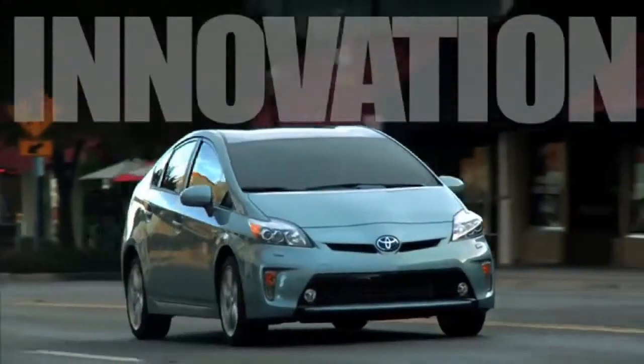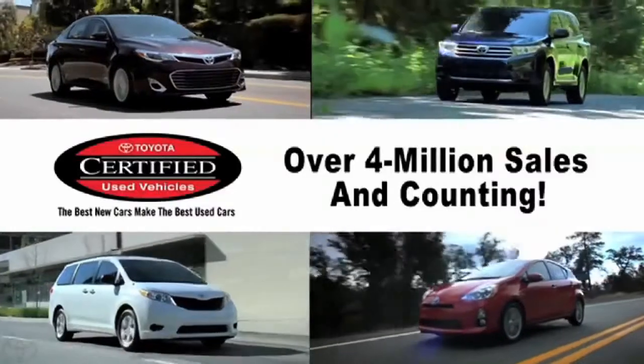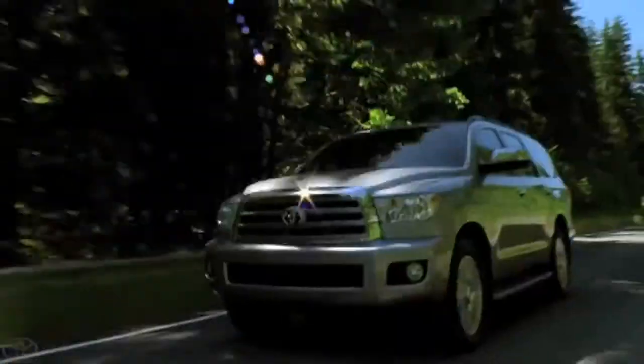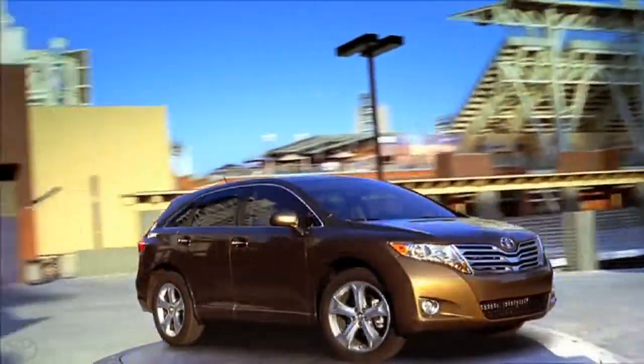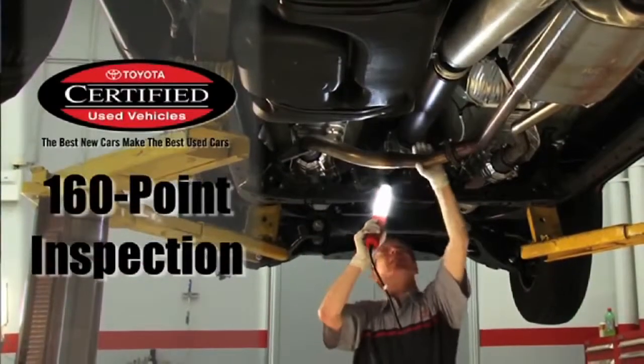Toyota's commitment to quality, innovation, and durability is the foundation upon which the Toyota Certified brand was built. The best part about owning a certified Toyota would have to be the peace of mind. When you buy a certified used, it's basically like a new vehicle.